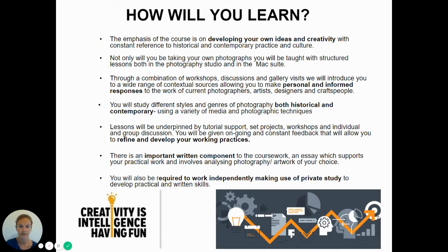Lessons will be underpinned by tutorials, set projects, workshops and individual and group discussion. You will be given ongoing and constant feedback that will allow you to refine and develop your working practices. There's an important written component to the coursework — an essay which supports your practical work and involves analysing photography and artwork of your choice — and you'll be required to work independently making use of private study periods.